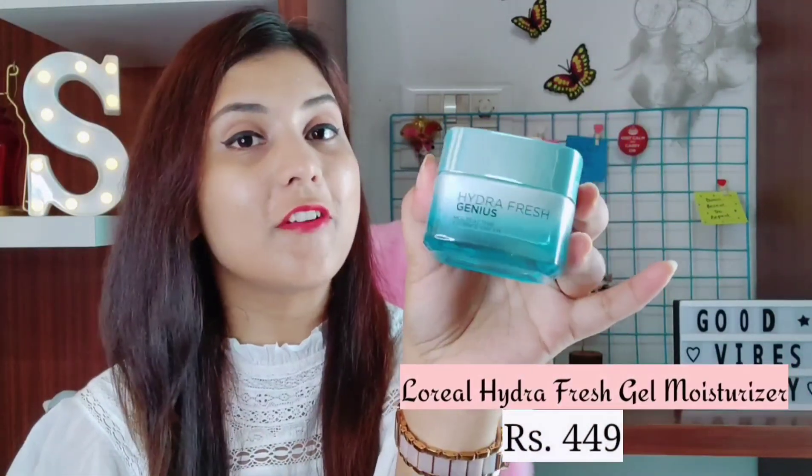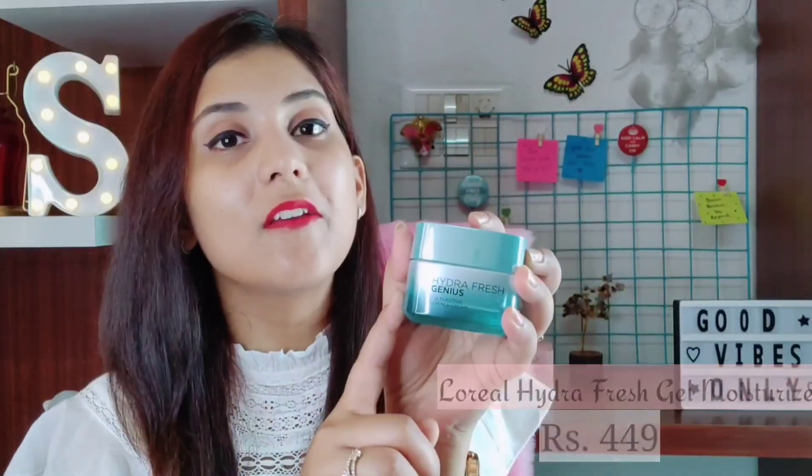The next product you should invest in is a good face moisturizer — you simply cannot skip moisturizers. Moisturizers keep your skin healthy, moisturized and hydrated. The first and my personal personal favorite is the L'Oreal Hydra Fresh Moisturizer. If you have been watching my videos from the beginning, you know how much I love this one — I just swear by it. This is a water-based gel moisturizer that quickly absorbs into your skin. It is specifically for oily to acne-prone skin, so if your skin tends to break out frequently, try this L'Oreal Hydra Fresh Gel Moisturizer and you can thank me later. After applying it, your skin does not feel completely greasy or sticky.